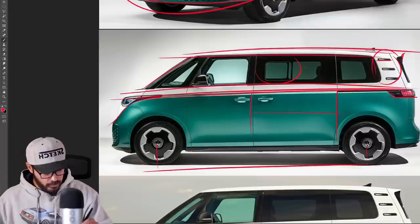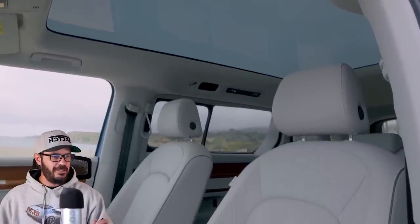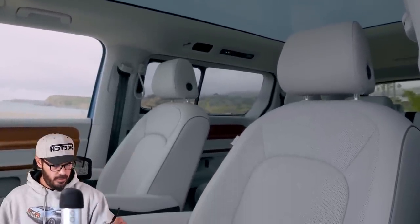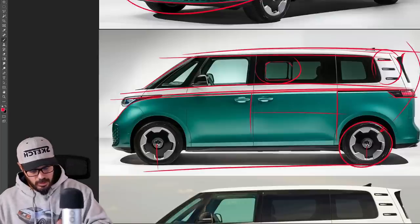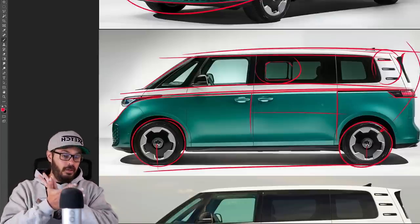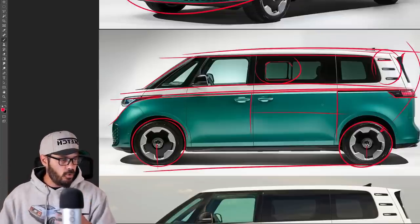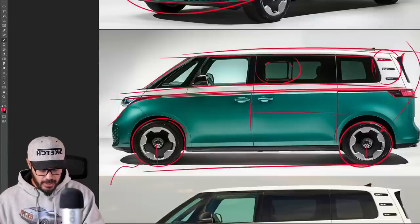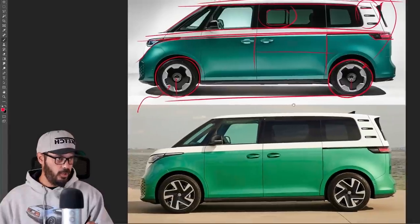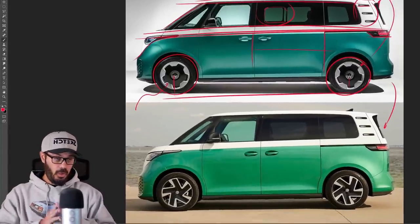The taillights look sharp from the side. There's a roof spoiler up top that creates a sharp endpoint for the top section, which I like. The windows have an interesting shape — there's a sliding window on the side that adds uniqueness to the overall design. The wheels are 20-inch, and I like the design. I'm usually not a fan of EV wheels that look flat and cover up everything, but in this case it really suits the Bus.